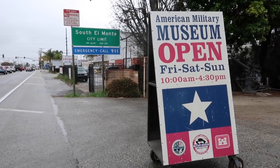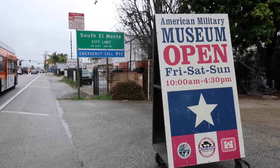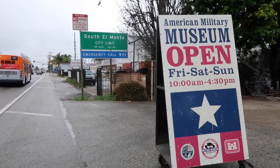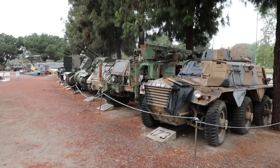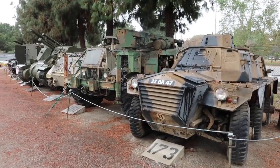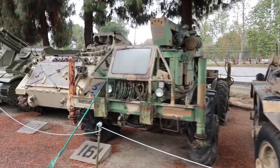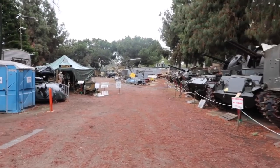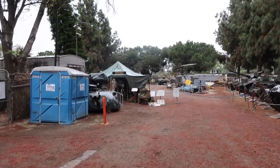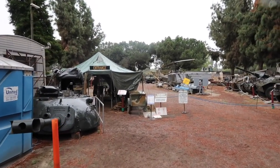Located in the town of South El Monte, California, only open a handful of days — Friday, Saturday, and Sunday from 10 a.m. to 4:30 p.m. As I make my way towards the entrance, I have to walk past all of these vehicles. It's all outdoors, including a porta potty and a tarp, which is where the entrance is.